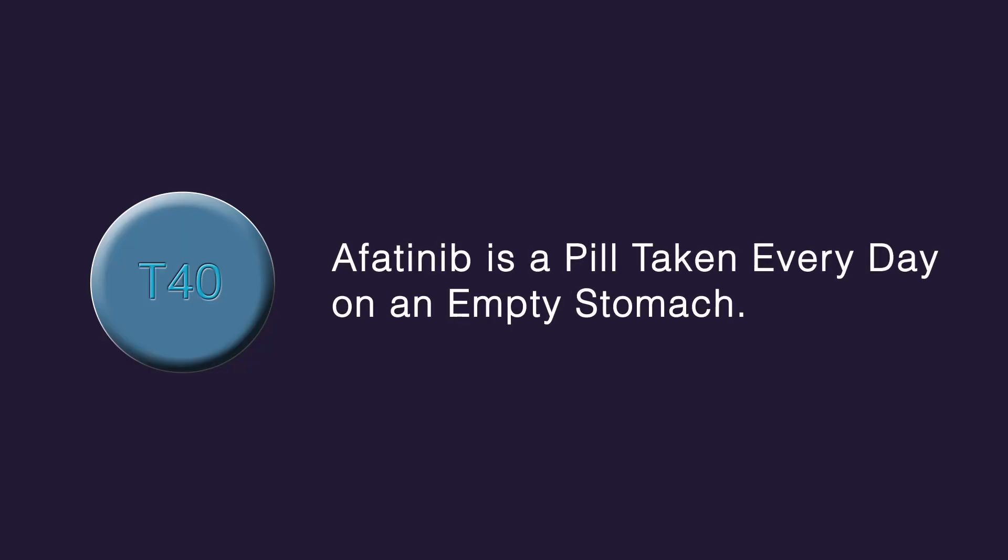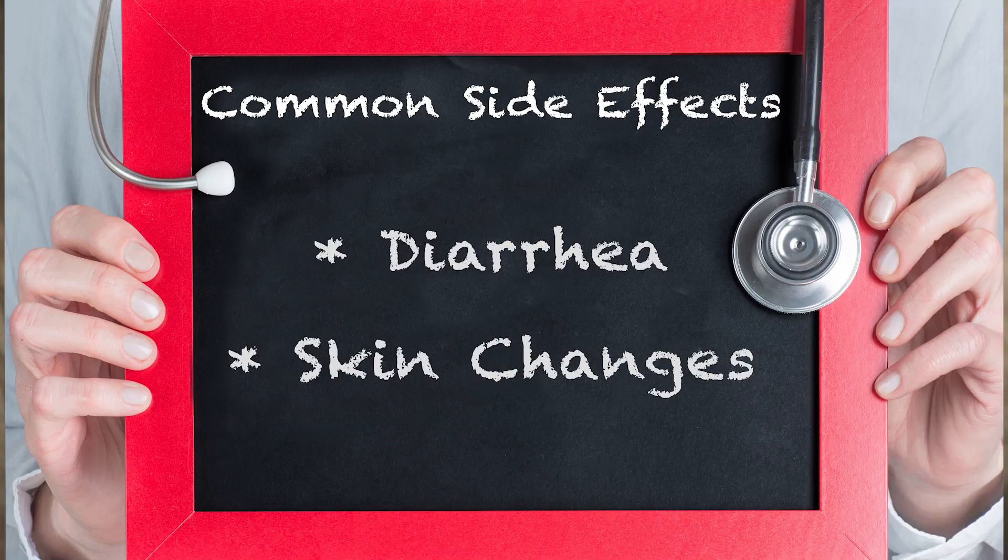Afatinib is a pill that's taken every day on an empty stomach so that it's absorbed into the bloodstream better. Common side effects with Afatinib are diarrhea and skin changes like rash or changes to the fingernails.